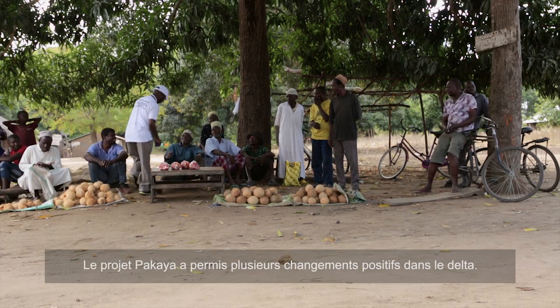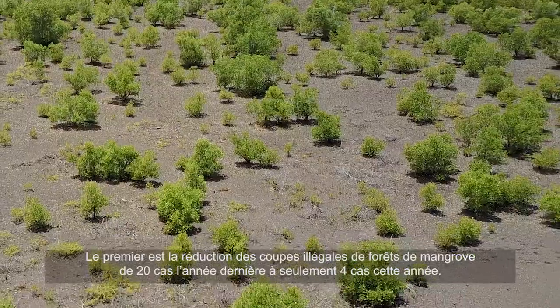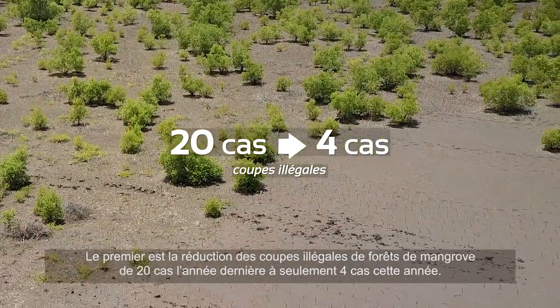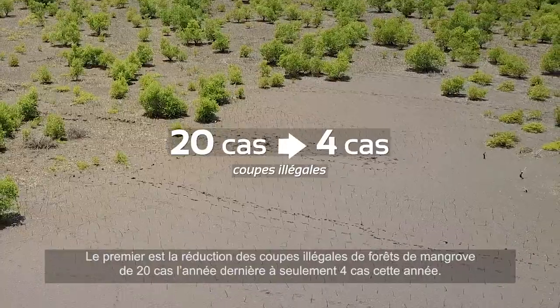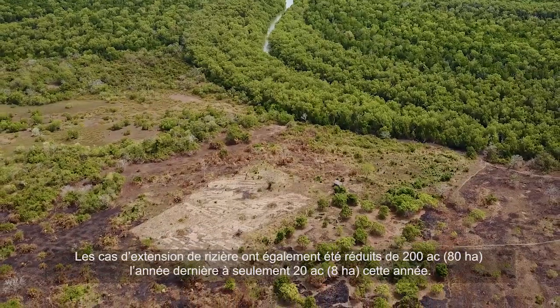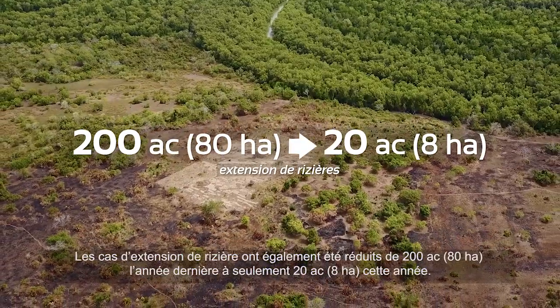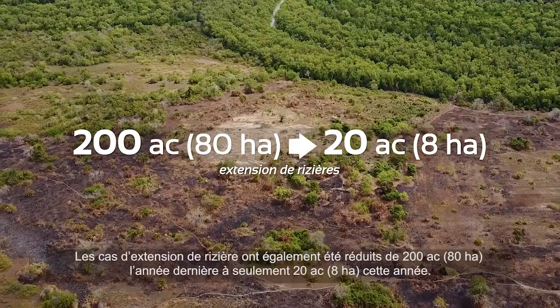The outcomes of this Pakaya project in the Delta so far are as follows. One, illegal cutting of mangrove forests has been reduced from 20 cases last year to only 4 cases this year. Also, cases of rice expansion in the area have been reduced from 200 acres last year to only 20 acres this year.